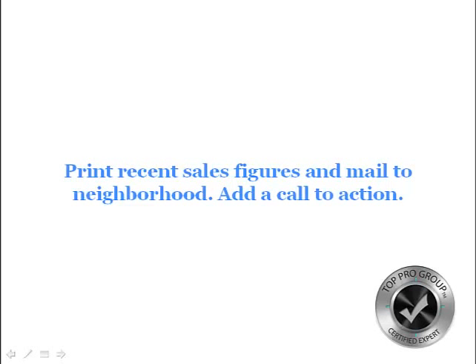Local stats — that's a big one. People want to know what's been selling in the neighborhood. If you have Top Producer, you can put their address into Top Producer 8i and it shows you what's active and sold right inside the database. That's an easy way to find the stats. Print recent sales figures, mail them to the neighborhood, and add a call to action. A good call to action is: visit my website for a free online market analysis. They're not fully accurate, so you'd follow up with a second email asking if they want a more accurate figure — but be sure to direct them to your website.